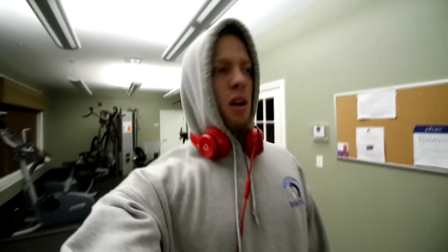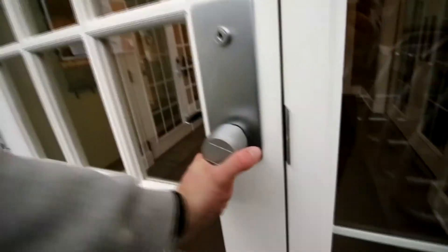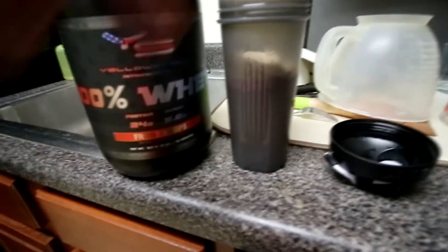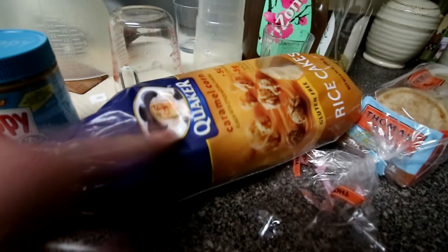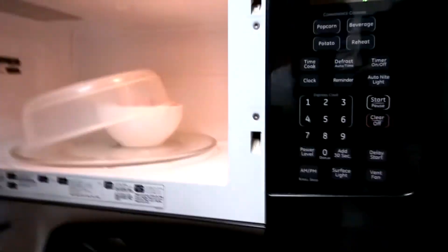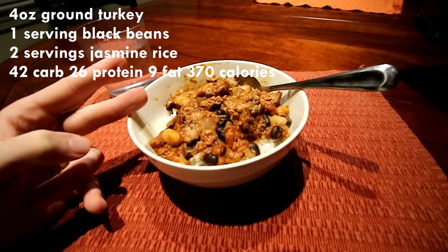I hate cardio so much, but we're going to get in a post-cardio meal. This is a full day of eating on a cut: one scoop of whey protein, fruit loops flavored, one serving of Skippy on one of these caramel corn rice cakes — this combo is unreal. About four ounces of turkey, one serving of beans, two servings of rice, and water.